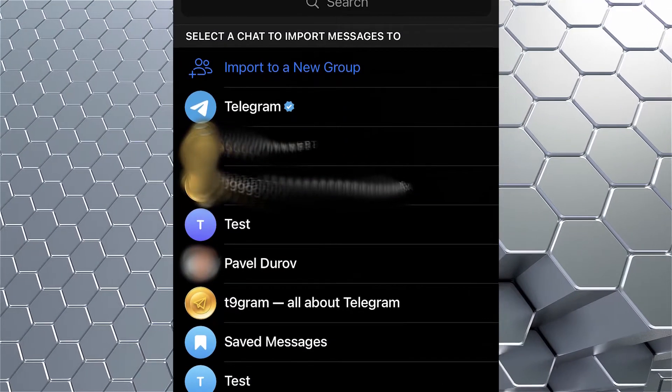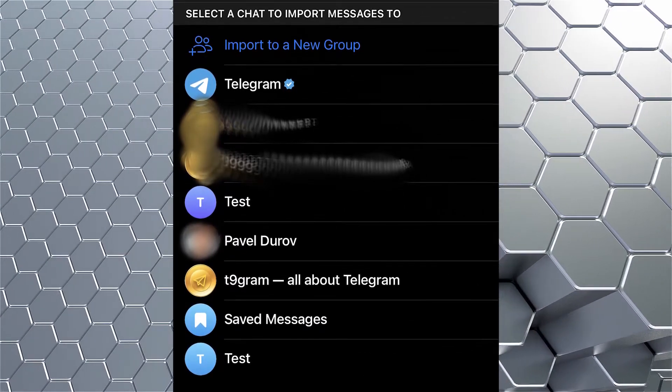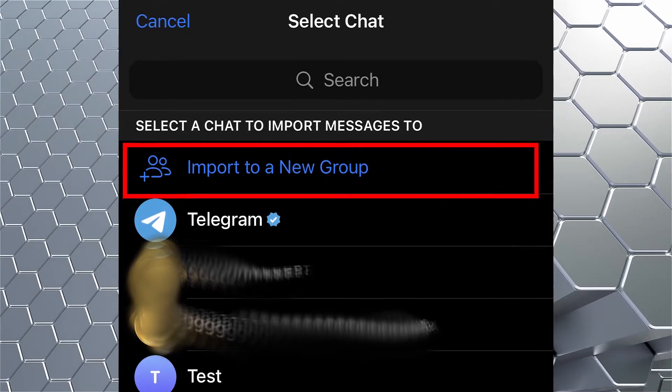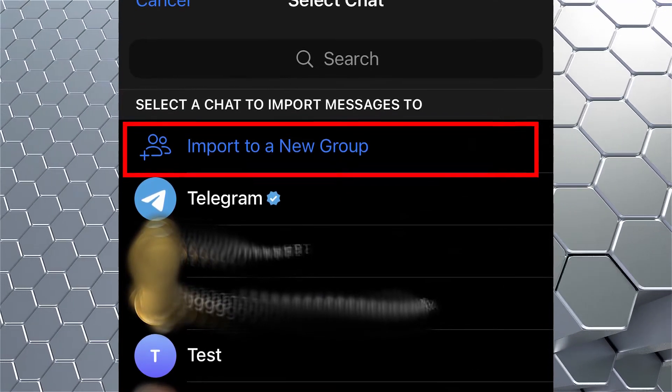The messenger will prompt you to move the history into chats or groups. Besides, right in the import window, you can create a completely new group and move all the messages from the chats with the person there.